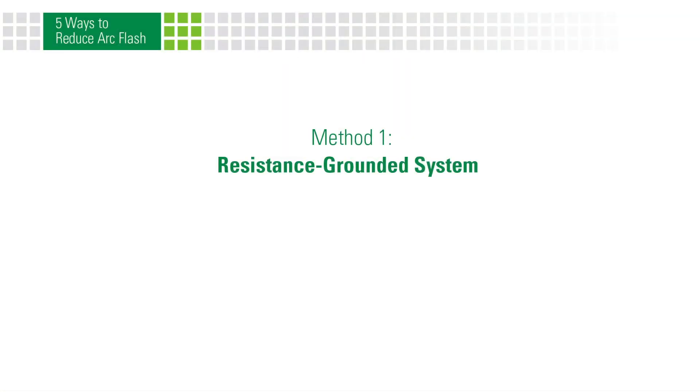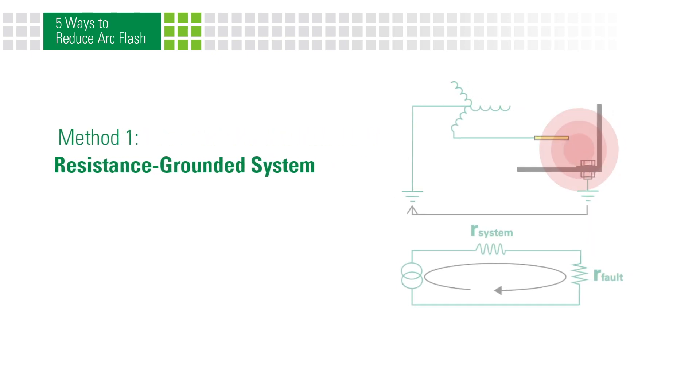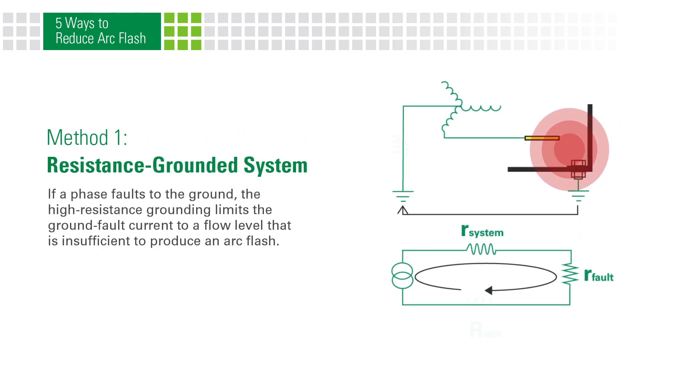One way to reduce your risk of arc flash is by utilizing a resistance grounded system. If a phase faults to the ground, the high resistance grounding limits the ground fault current to a flow level that is insufficient to produce an arc flash.